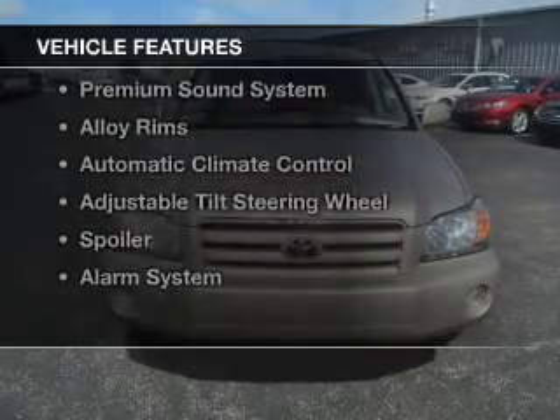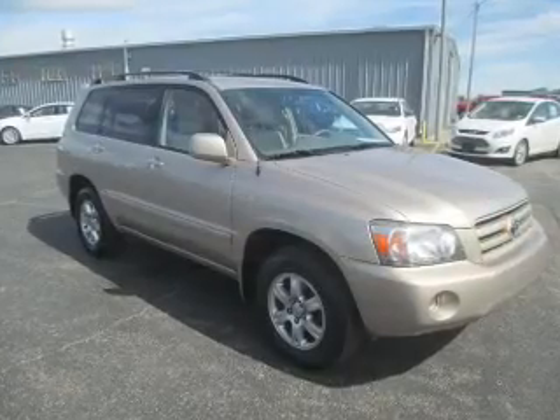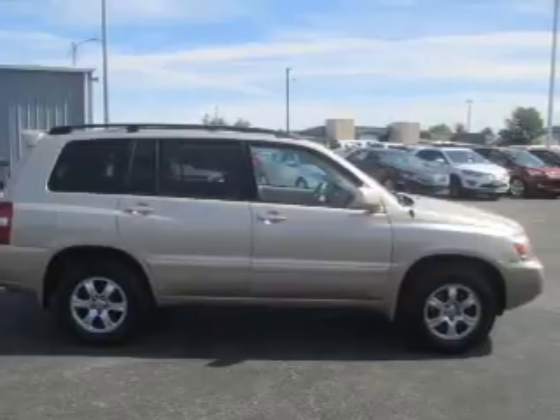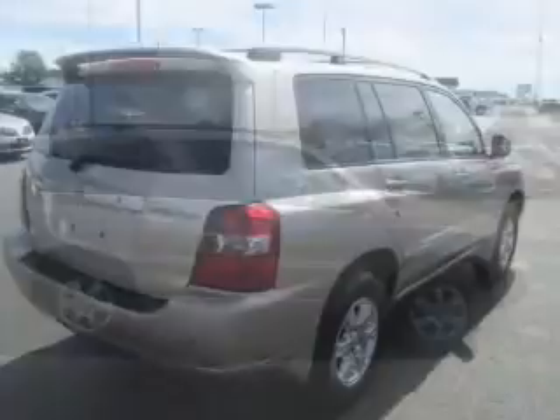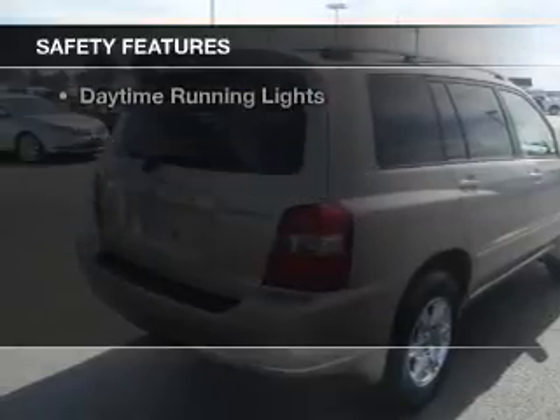The features include a power sunroof, leather seats, heated seats, steering wheel controls, a premium sound system, alloy rims, automatic climate control, an adjustable tilt steering wheel, a spoiler, and alarm system.